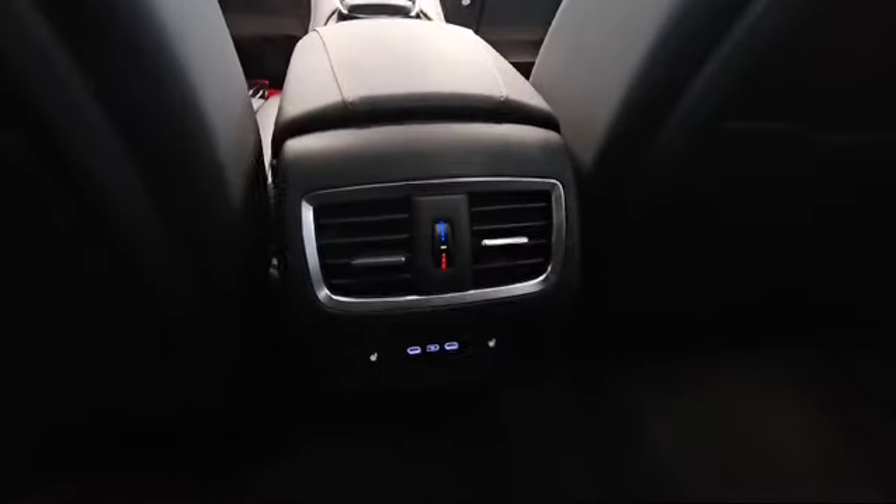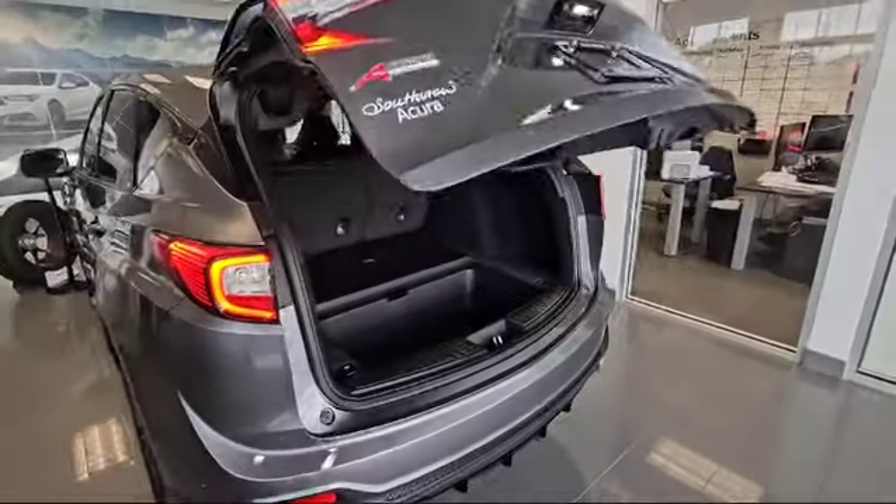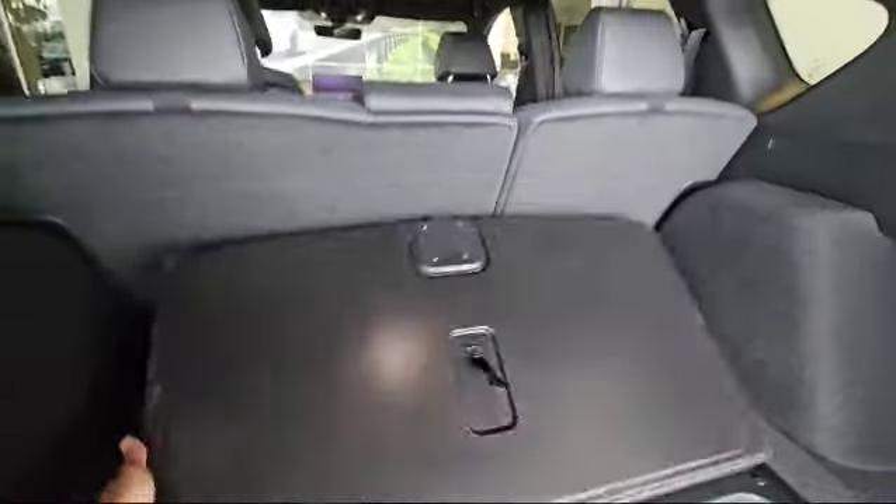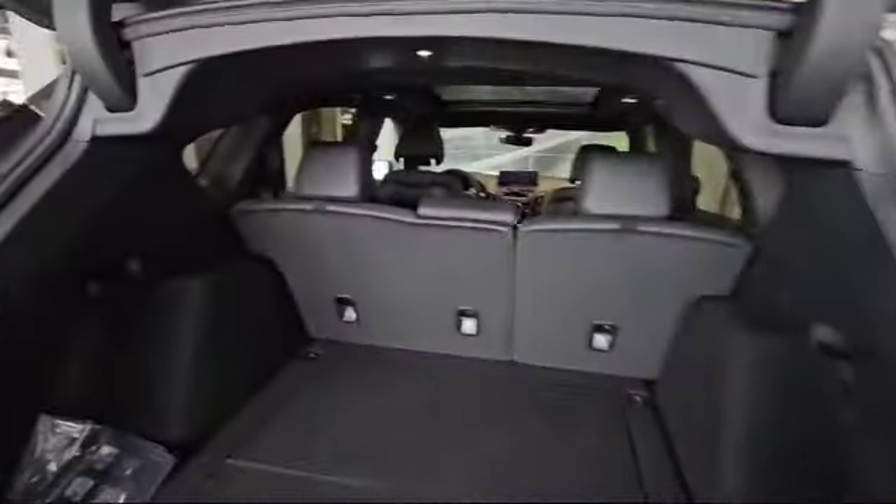On top you also have the big panoramic sunroof. Since this is a Platinum, you do have second row heated seats. The vehicle also comes with a power liftgate. This is how much space you have with the seat up, and these two levers here — you can pull them and it'll fold your seat down.